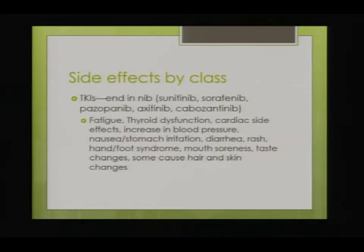When teaching about side effects, she likes to organize them by drug class, because knowing the drug class helps you remember the likely side effects. For TKIs — tyrosine kinase inhibitors, which end in 'nib' — the broad side effects include fatigue, thyroid problems, cardiac effects like congestive heart failure or increased heart attack risk, elevated blood pressure, nausea or stomach irritation, diarrhea, rash, hand-foot-mouth soreness, taste changes, and hair and skin changes.